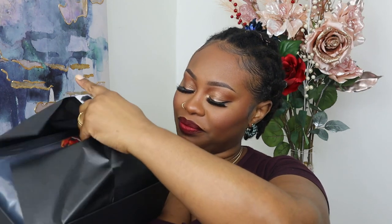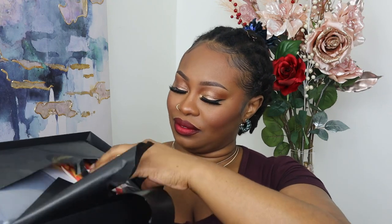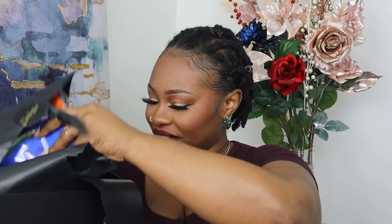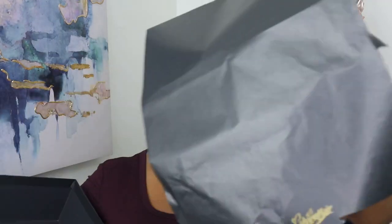This is what it looks like inside. I see some scarves — you all know I love me some scarves. That's everything inside of the box.